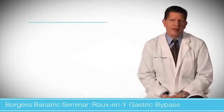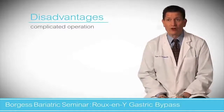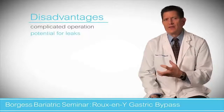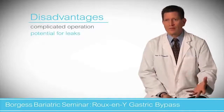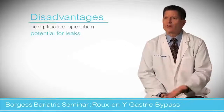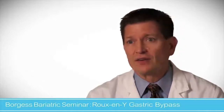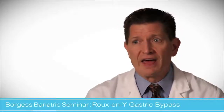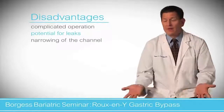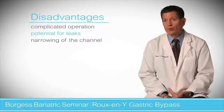The disadvantages of the gastric bypass are that it's a more complicated operation and it takes longer. The risk of a leak — when gastric contents leak through the staple line or through the pouch — is very low, less than 1%, but it can happen. Most can be handled non-operatively. You can also have a narrowing within the channel, but that can be taken care of endoscopically — GI doctors can go in with a balloon and open that up.